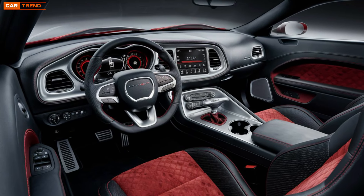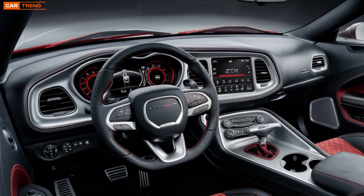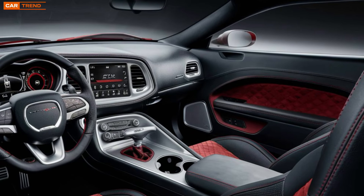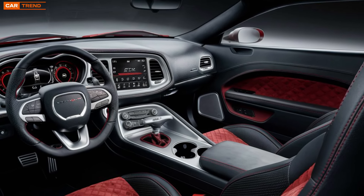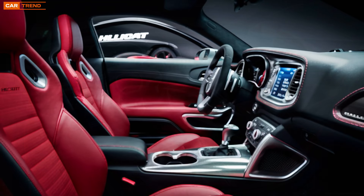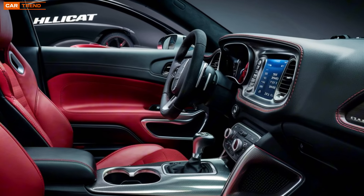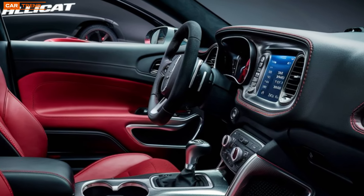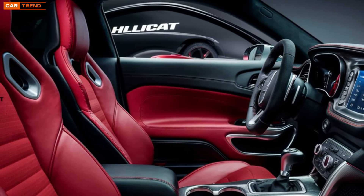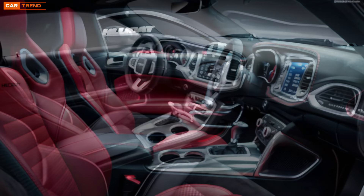Stepping inside, the 2025 Dodge Challenger delivers a blend of retro-inspired design and cutting-edge technology. The dashboard remains true to its muscle car lineage with its driver-focused layout, but now features a larger high-definition touchscreen that houses the latest Uconnect infotainment system. Drivers can expect seamless smartphone integration, a premium audio system, and enhanced navigation features that ensure you're always connected whether you're on the track or cruising through town.